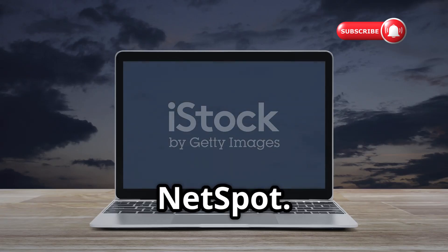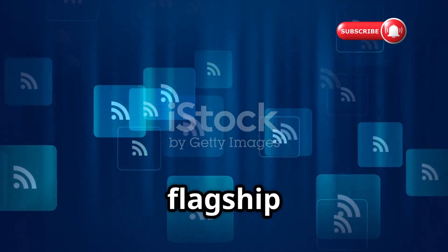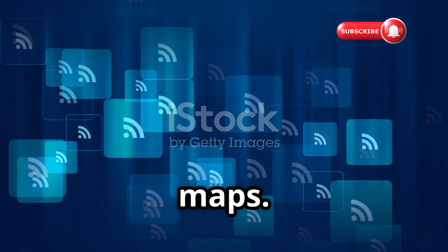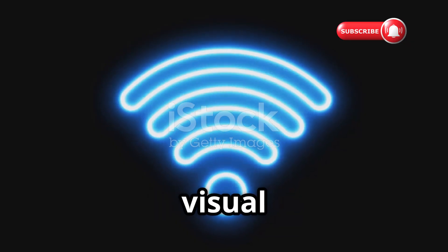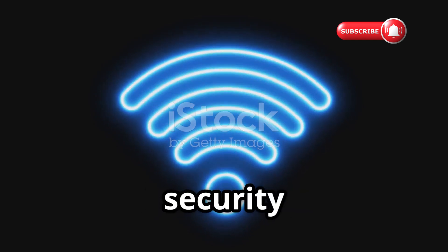Coming in at number three, we have Netspot. Now we're leveling up into pro-grade territory. The flagship feature of Netspot is its ability to create detailed Wi-Fi heat maps. You upload a floor plan and walk around taking measurements, and Netspot generates a visual overlay showing exactly where your signal is strongest and weakest — invaluable for identifying dead zones and security leaks.